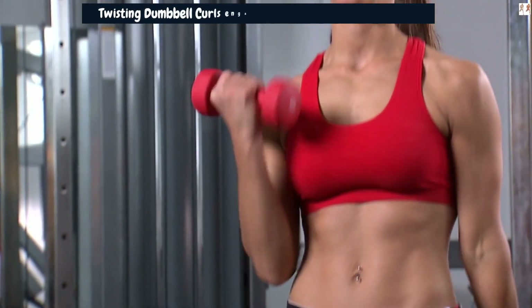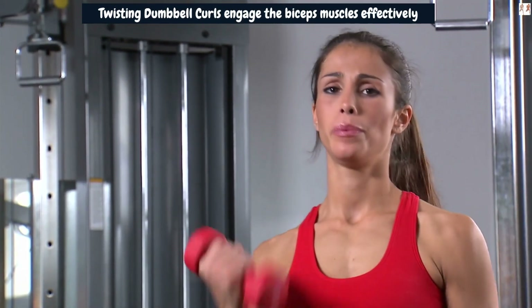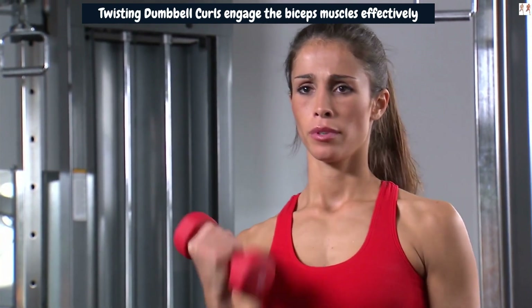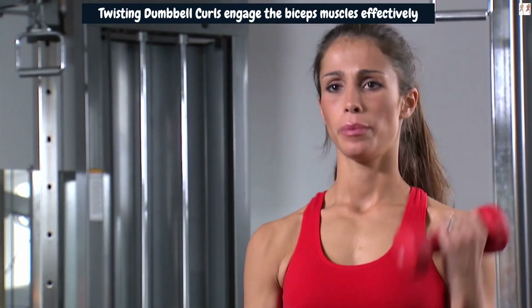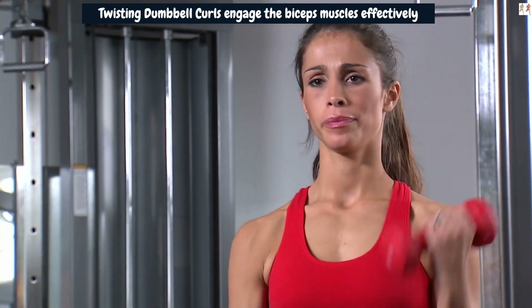Twisting Dumbbell Curls engage the biceps muscles effectively. As you curl the dumbbells, the twisting motion places additional emphasis on the biceps, stimulating a more intense muscle contraction. This increased activation helps to break down muscle fibers, promoting muscle growth and hypertrophy in the biceps region.